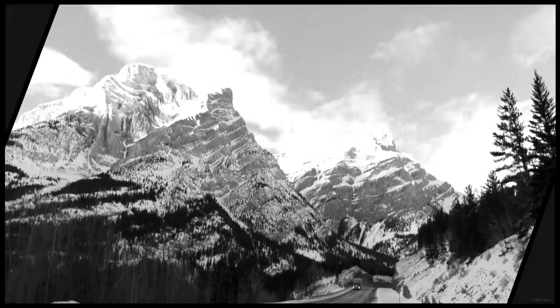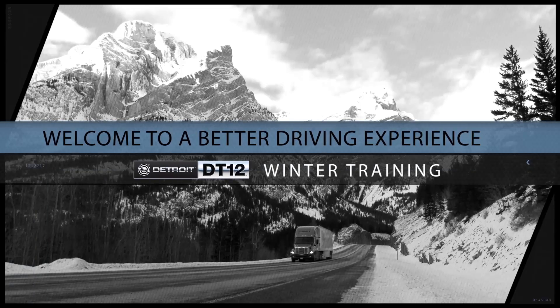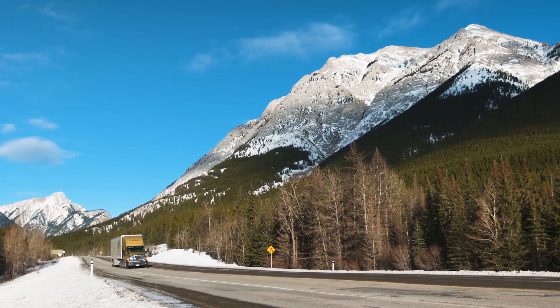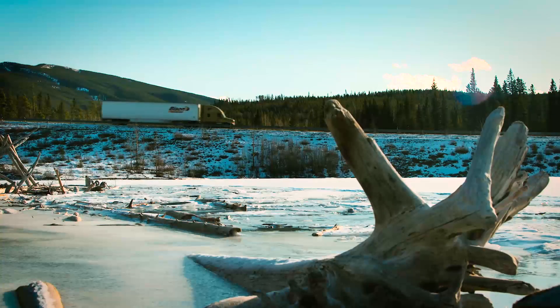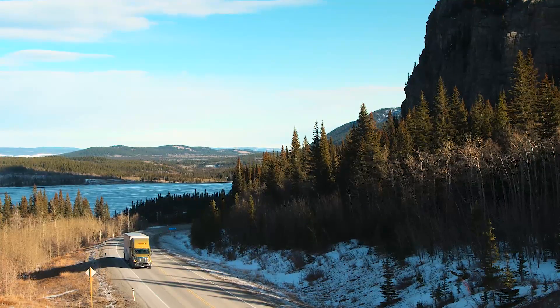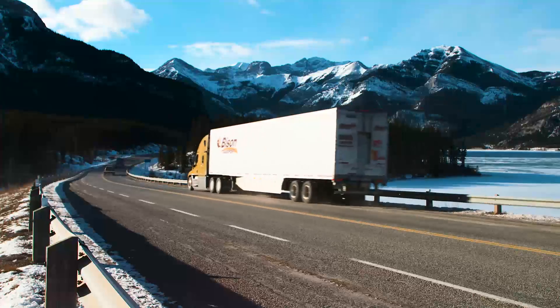Welcome to the Canadian Rocky Mountains of Alberta. In this video, we'll learn several tips for driving the DT12 automated manual transmission in winter conditions. We will also overview how the DT12 operates in various terrains in winter weather, and how to get the safest driving experience.